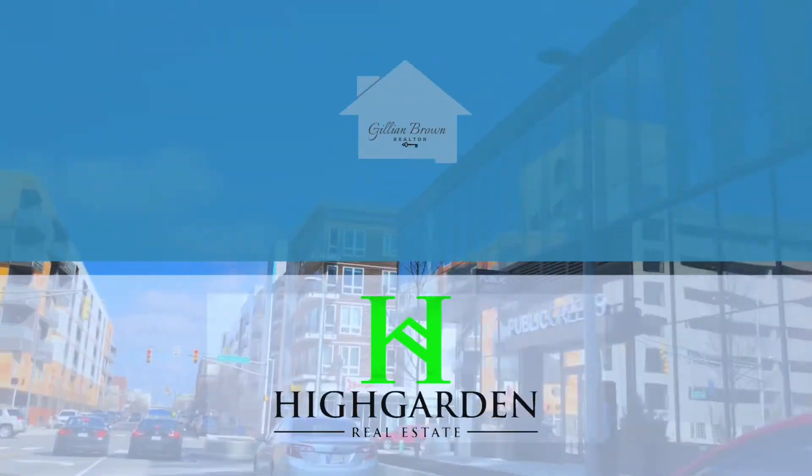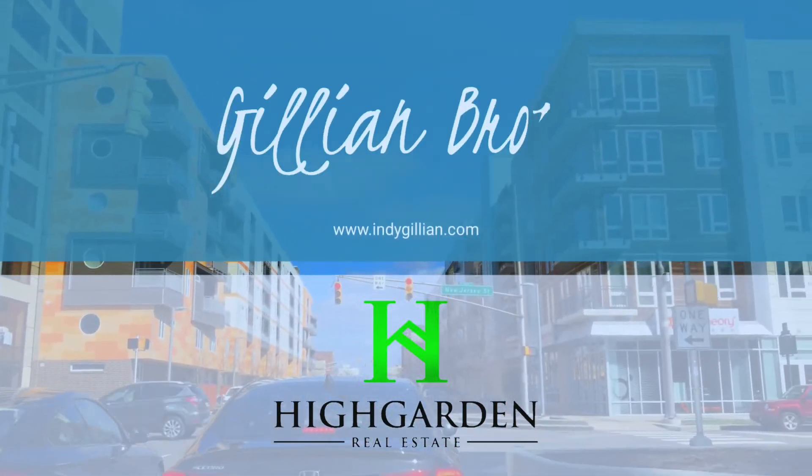Do you like eating out? Maybe you're visiting Indianapolis, or maybe you live here and you're looking for some new recommendations. Stay tuned — I'm going to tell you all about some of my favorite places. Hi, I'm Jillian. I'm a licensed real estate agent with Highgarden here in Indianapolis.